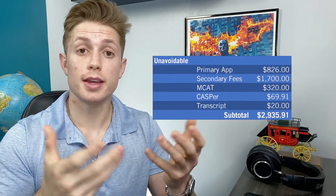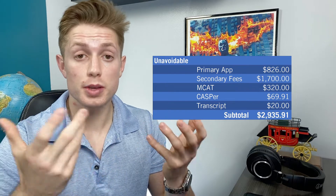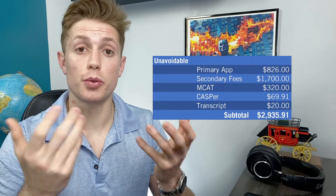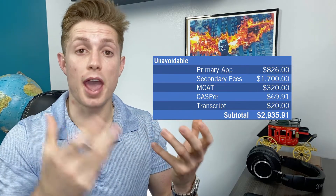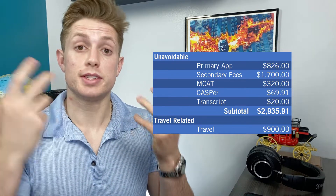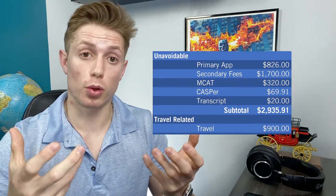Now you have your three interviews to attend, and you have to actually spend money to travel to those interviews in a normal year. Obviously this past year all interviews were done via Zoom, but in future years I'm sure they will return to in-person. This gets very expensive very quickly. I assumed a travel cost of $300 per school — about the average cost of a two-way plane trip in the United States — so that's $900 for three interviews. Then you have to stay in a hotel and feed yourself, about $150 per day, bringing that to $450.